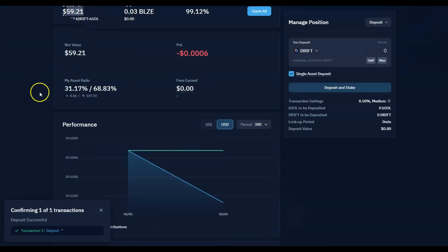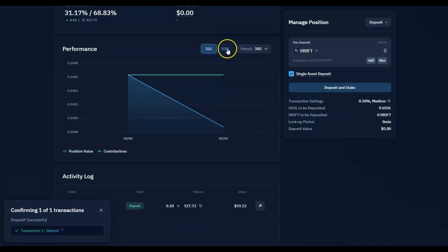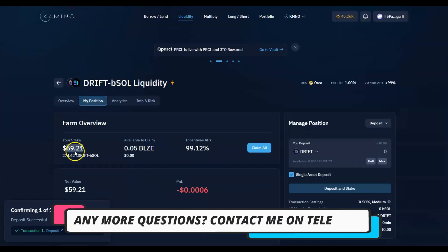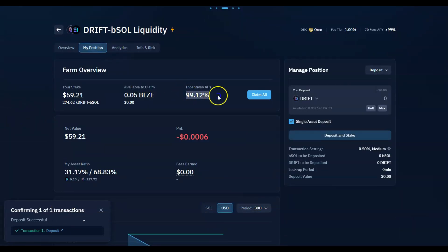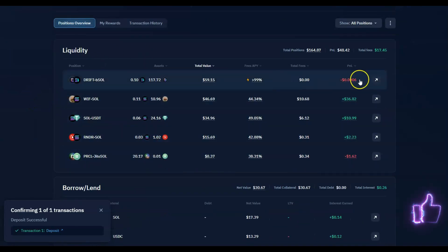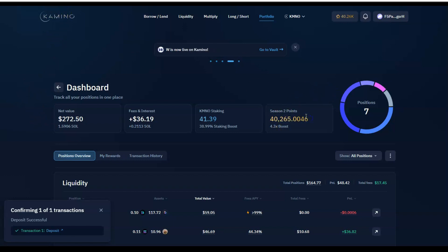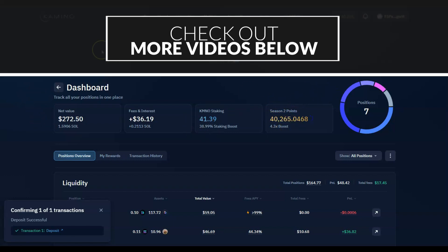Write down or try to memorize what you deposited, because sometimes the rewards display takes time to update. You can track it in dollars or in SOL — dollars are easier. The DRIFT pool is showing 99% APY so far; it's very new and interesting. You can always go back to the portfolio and see all your positions and profits in one place. I'd recommend trying Camino, start building your points — it's really worth it.